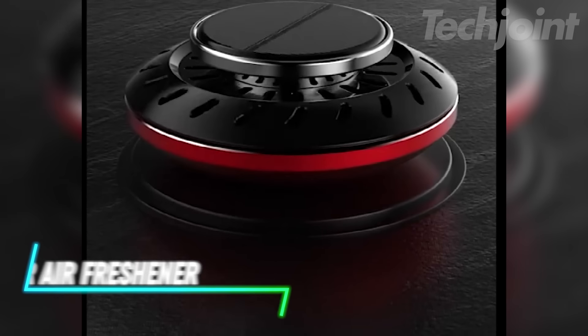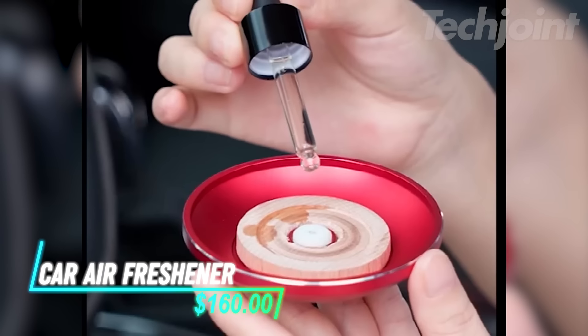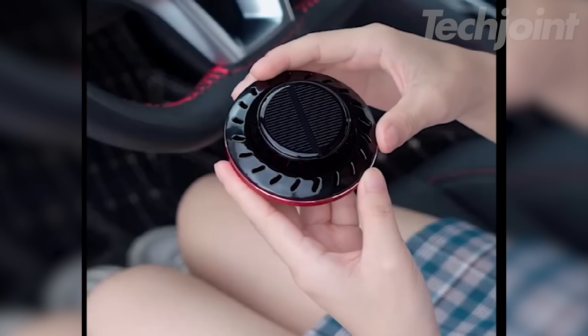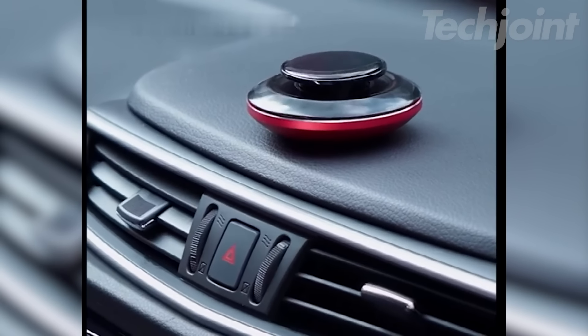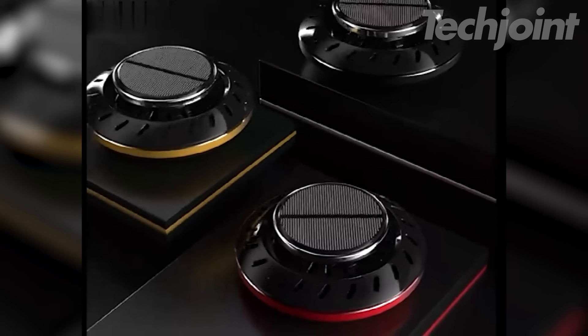This is a car air freshener that helps keep your vehicle smelling great. It uses essential oils made from natural plant ingredients, so there are no alcohol or additives in the mix. The unique design allows it to rotate quietly while releasing a steady fragrance, enhancing the air quality without blocking your view. Made from high-quality materials, it's built to withstand heat and light.